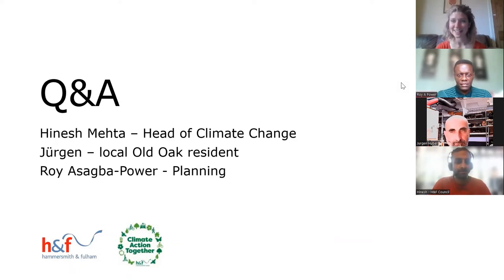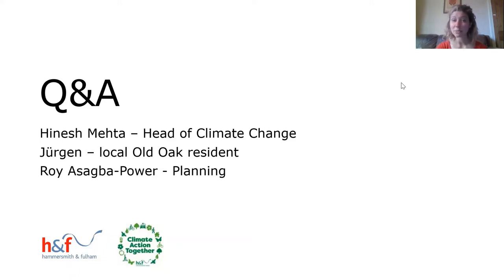Due to technical issues, Hinesh will respond in the chat. Next question to Juergen: Are heat pumps difficult to get serviced or to get parts for? No, they're not. They have a very long lifespan and don't need to be frequently serviced. You just need to clean a filter — anyone can do that themselves. Spare parts are available.